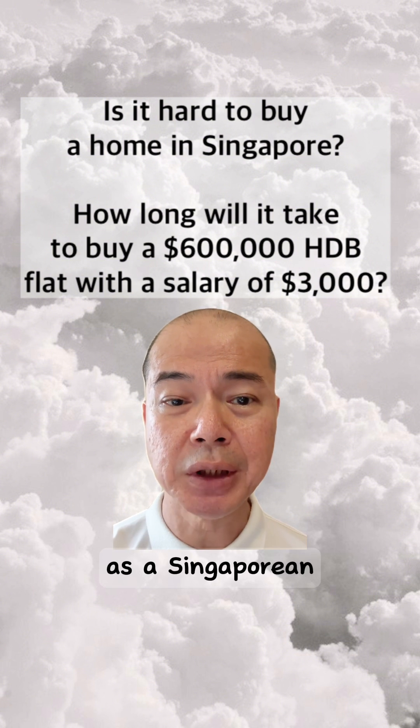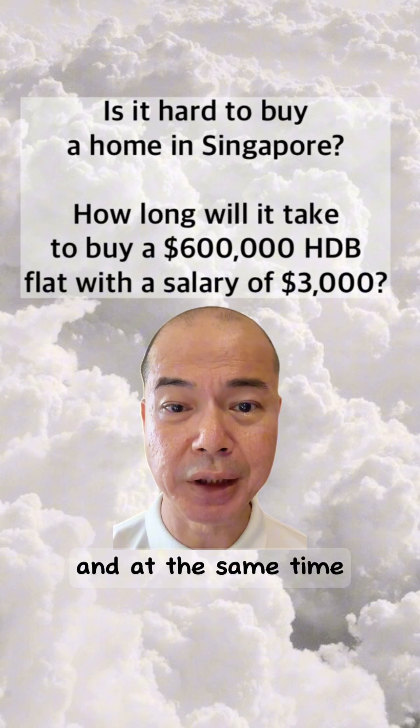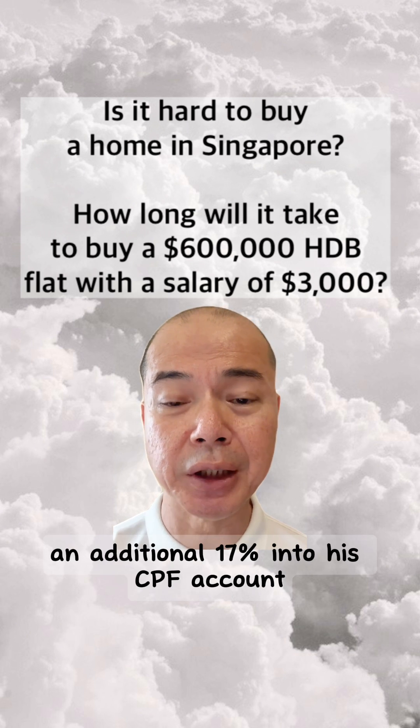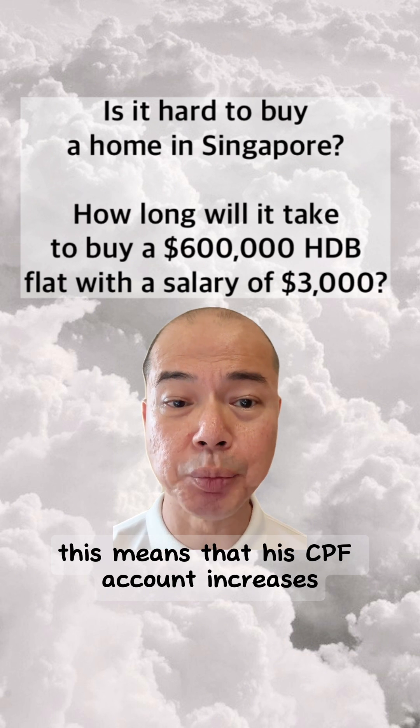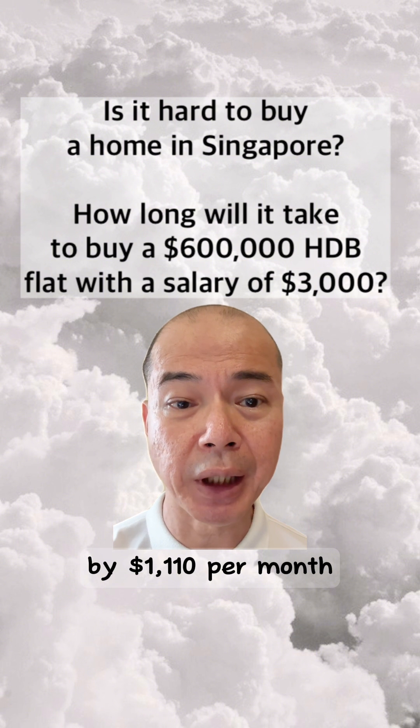As a Singaporean, 20% of his CPF will be deducted from his salary every month, and at the same time the company will contribute an additional 17% into his CPF account. This means that his CPF account increases by $1,110 per month.